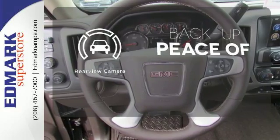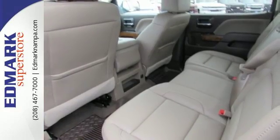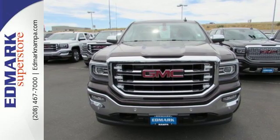Hindsight is 20-20 with a backup camera. Elevate your expectations of comfort, durability and capability with this tough truck. Put it to work today.